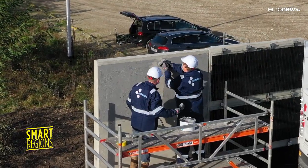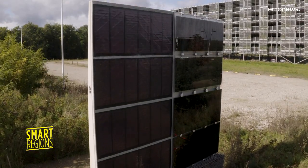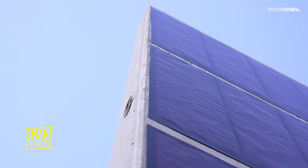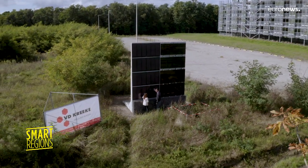In Genk in Belgium, there's another photovoltaic sound barrier on this campus. Here, three different types of solar cell units are connected to the grid. Temperature and mechanical deformations are closely measured.